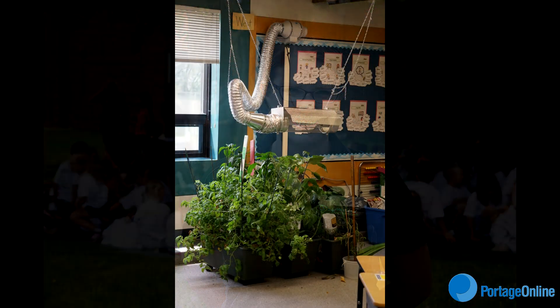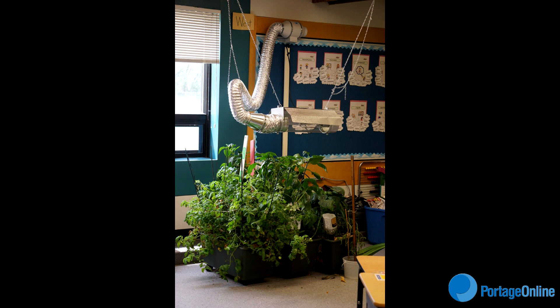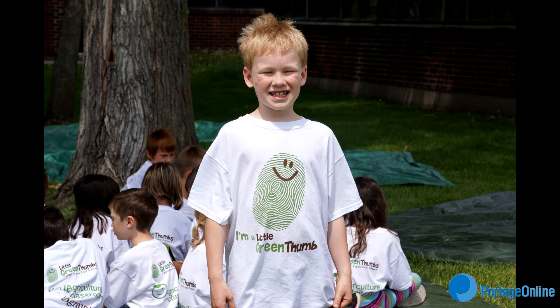Jessica Brady is with Agriculture in the Classroom Manitoba and outlines the program. Today we are having a salad-bration for the Little Green Thumbs program here at Yellow Quill School. The kids have worked really hard on their Little Green Thumbs garden, an indoor growing program where they get to grow it throughout the school year to watch their peppers and tomatoes and lettuce grow. This is just their chance to celebrate all their hard work, eat some salad, and they're transplanting some flowers.